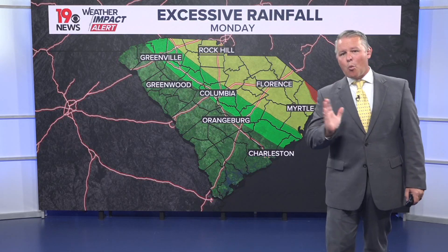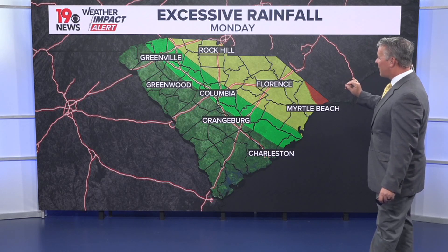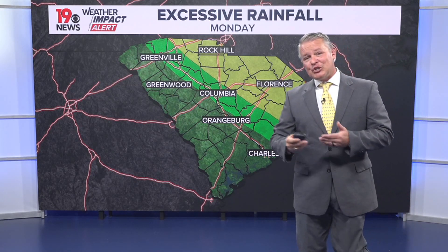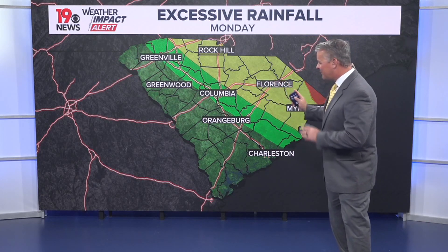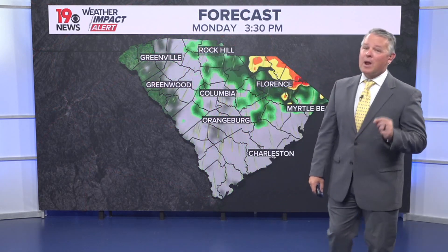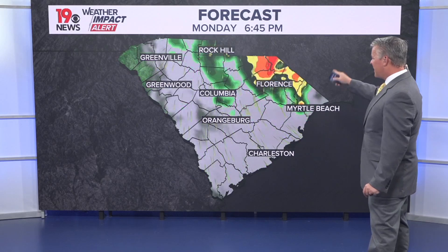The farther you go west, those rain chances are going to decrease. That little red sliver on the map shows the highest chance for excessive rainfall across South Carolina. The yellow area still includes parts of the Midlands, so there's at least a chance for excessive rainfall that could lead to some flash flooding. As we get into the green area, those chances for flooding issues do decrease. The greatest threat for heavier rain and flooding is going to be over towards the Pee Dee and the Grand Strand.